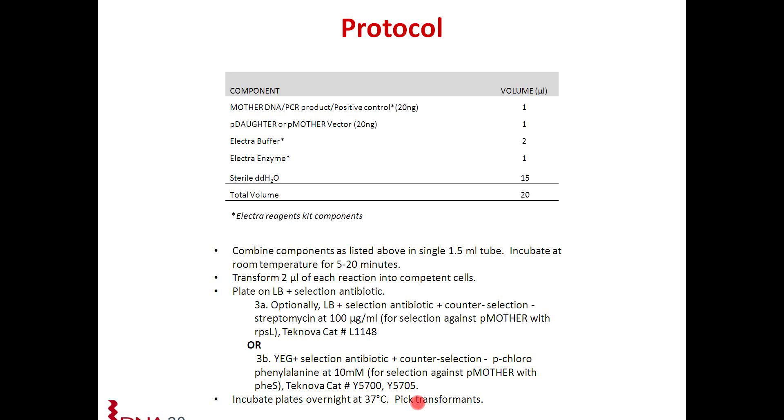Just to briefly go over the protocol — it is also available on our website and included on all the data sheets with our vectors and the reagents kit. You basically mix your plasmid components — either your mother DNA or PCR product with your P daughter vector — then add the electrobuffer and the electroenzyme. This is set up in a single reaction tube and incubated at room temperature for 5 to 20 minutes. You transform the reaction into competent cells and plate on either a single selection antibiotic or optionally include the counter selection. Incubate the plates overnight and pick transformants. You should get greater than 95% of your transformants with the open reading frame of interest.